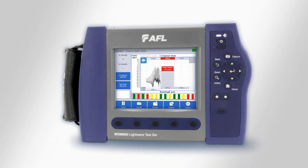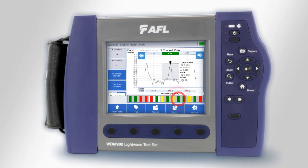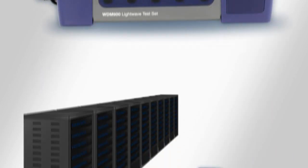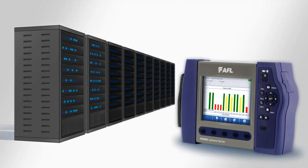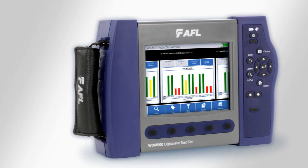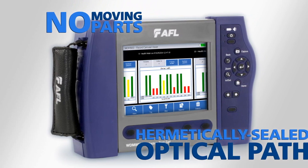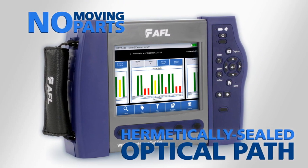If you need additional information, a single touch displays the equally simple channel detail screen for any specific channel. Imagine how fast a network outage can be restored with the WDM-900. The WDM-900 isn't just a faster and easier way to do in-service testing — it is engineered from the ground up with no moving parts and a hermetically sealed optical path, making it an ideal field solution.